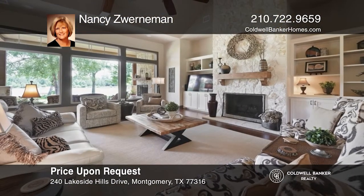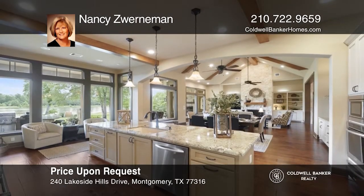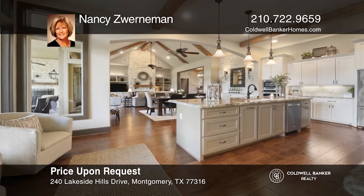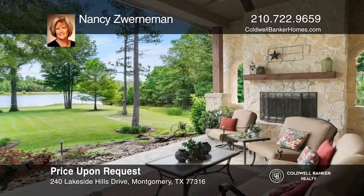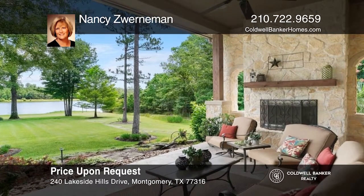Don't miss this stunning lakefront custom home. Extraordinary views of the lake greet you as you enter. Open living, perfect for entertaining. The great room boasts a stone fireplace. The island is the centerpiece of the kitchen. The covered patio, outdoor kitchen, fireplace, fire pit, and pier complete this property. Contact Nancy Winterman to find out how to make it your future home.